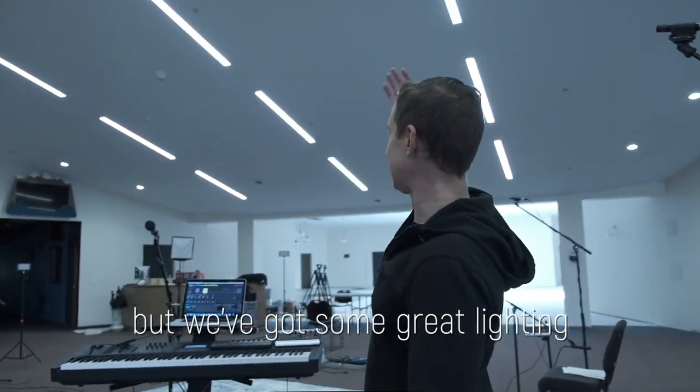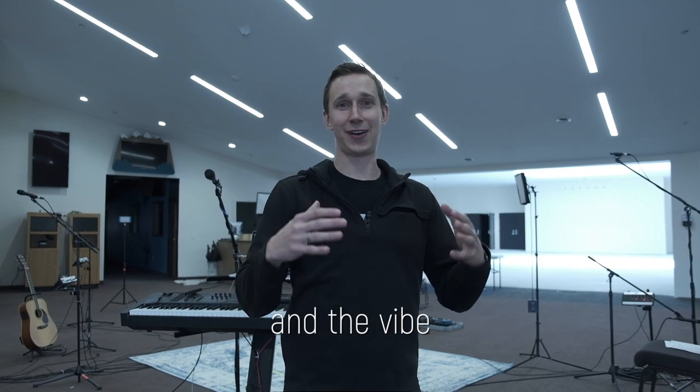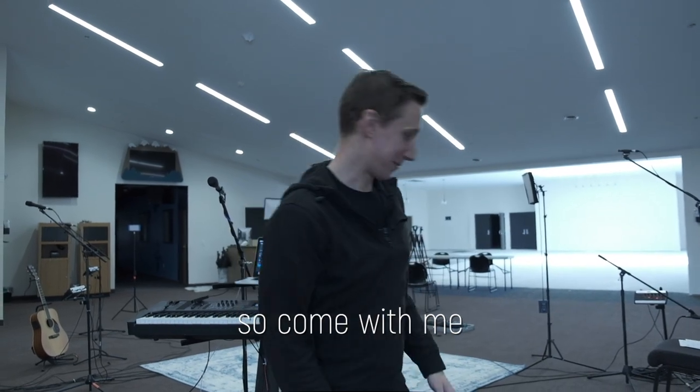We've got some great lighting going on in here — it's so much more bright. We're really excited about the feel and the vibe. This was our old lobby space that's now been transformed, and I want to show you the new space, so come with me.